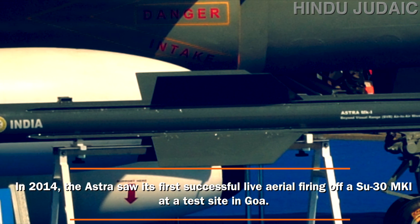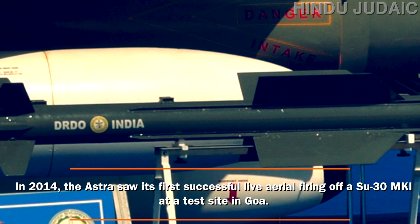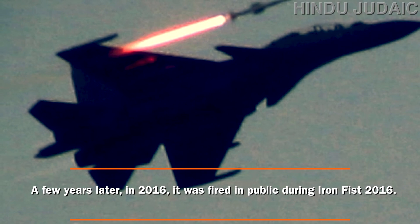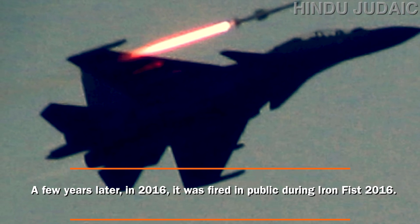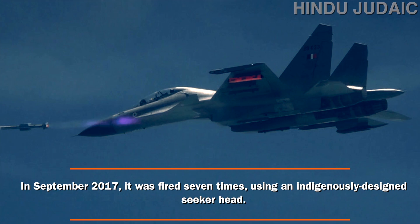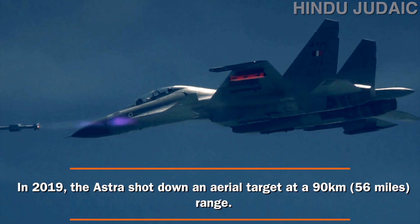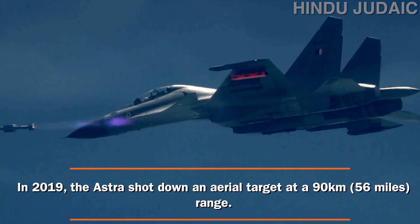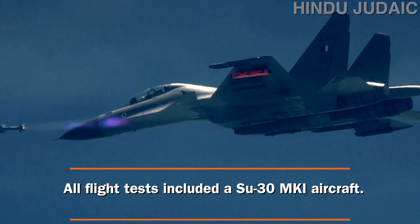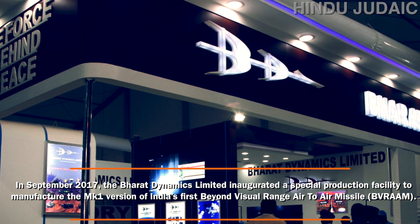In 2014, Astra saw its first successful live aerial firing from a Sukhoi-30 MKI at a test site in Goa. In 2016, it was fired publicly during Iron Fist 2016. In September 2017, it was fired seven times using an indigenously designed seeker head. In 2019, the Astra shot down an aerial target at a 90-kilometer range. All flight tests involved a Sukhoi-30 MKI aircraft.